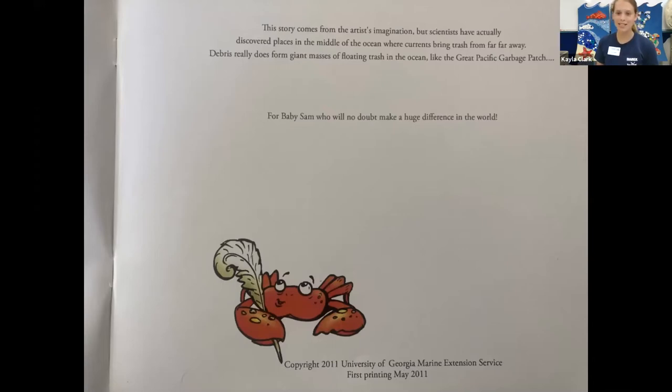Before we get started, do you see the crab at the bottom of that picture? That crab is going to be in a number of the illustrations, so keep your eye out for it. I'll ask you to look for it, and we'll see if we can find it hidden among all of the different illustrations throughout the book.